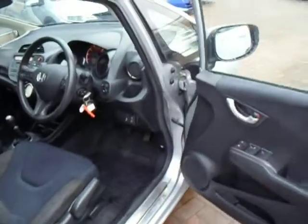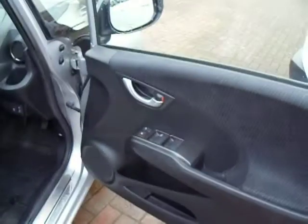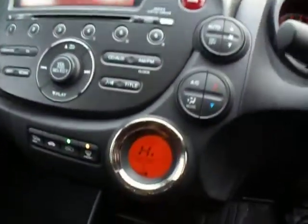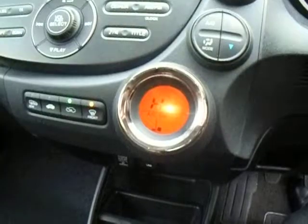As we enter the interior, it has got front and rear electric windows. This car has done 51,000 miles. It comes with the climate control inside, so you can regulate your air conditioning to what your requirements are.